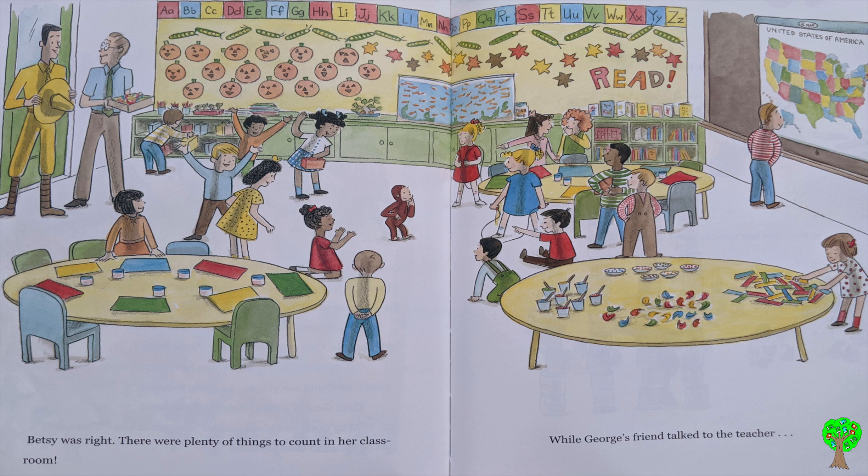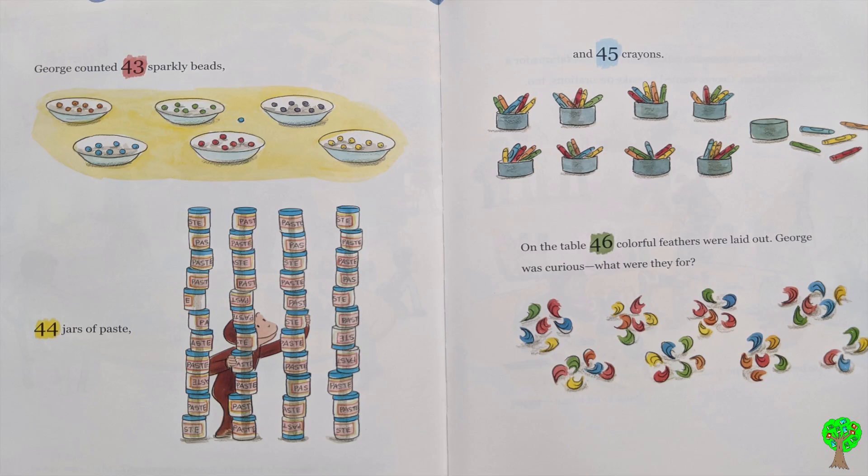Betsy was right. There were plenty of things to count in her classroom. While George's friend talked to the teacher, George counted 43 sparkly beads, 44 jars of paste, and 45 crayons. On the table, 46 colorful feathers were laid out. George was curious. What were they for?